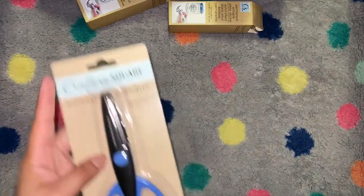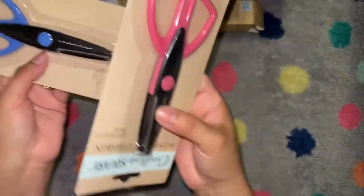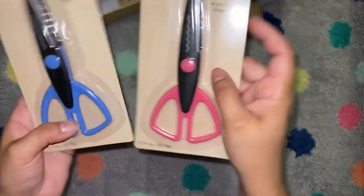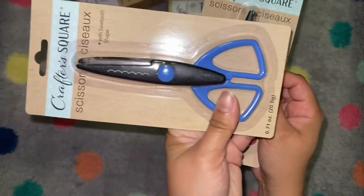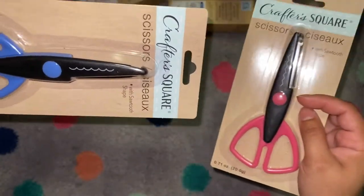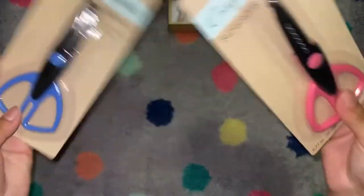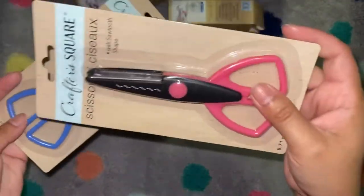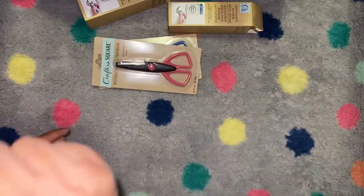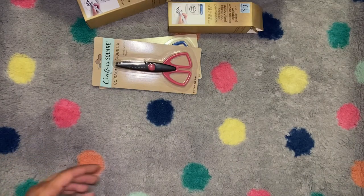They had a couple of other shapes for these craft scissors. This one has a wave type look — like an ocean wave — and then this one is a zigzag, or maybe scallop. They had some others too, like long waves, but I didn't really care for those.